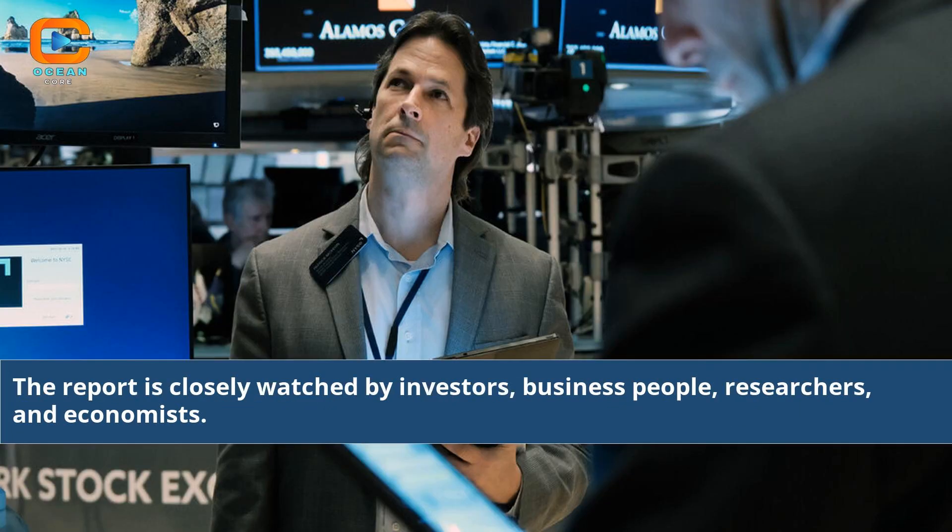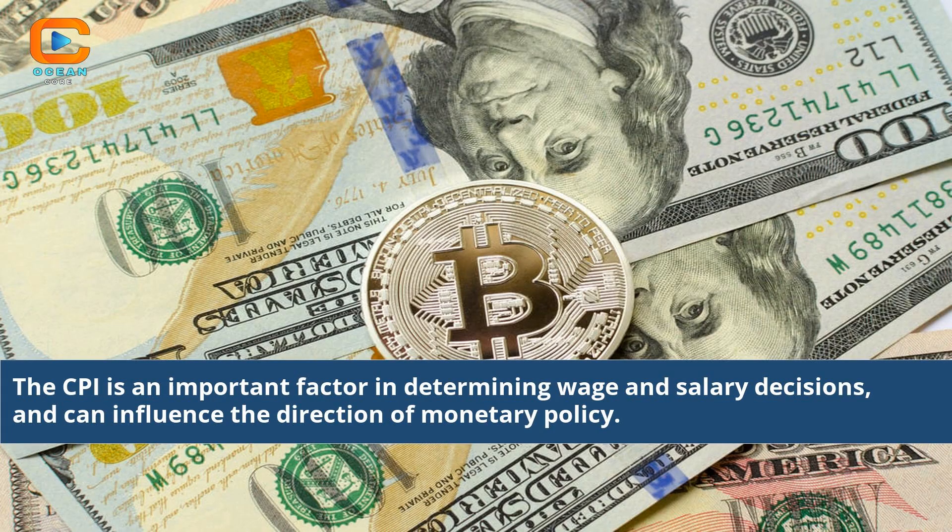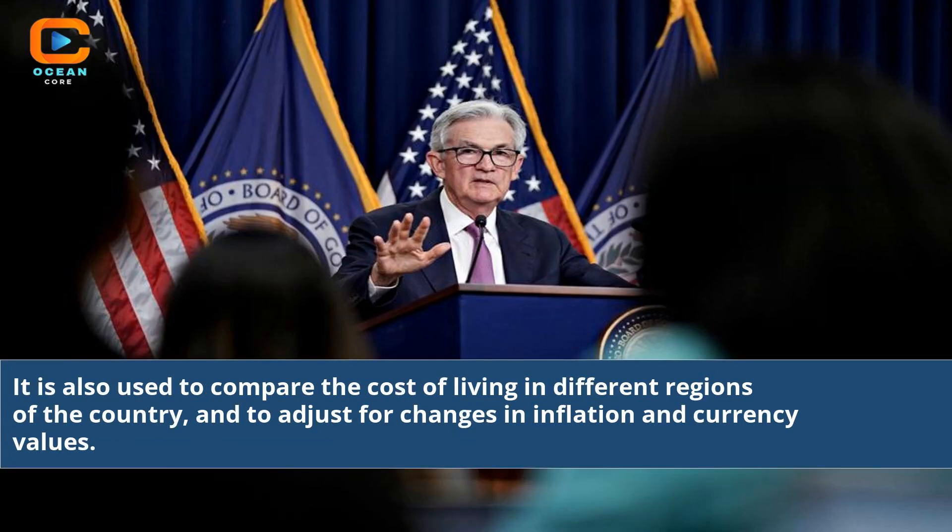The report is closely watched by investors, business people, researchers, and economists. It provides important insights into the health of the economy and how prices are changing over time. The CPI is an important factor in determining wage and salary decisions, and can influence the direction of monetary policy. It is also used to compare the cost of living in different regions of the country, and to adjust for changes in inflation and currency values.